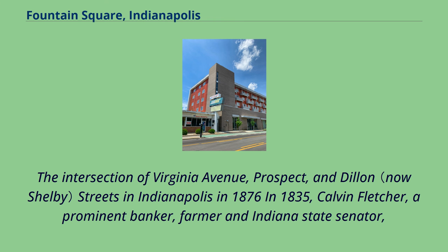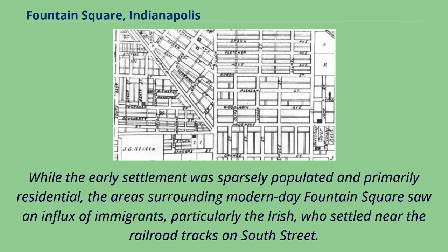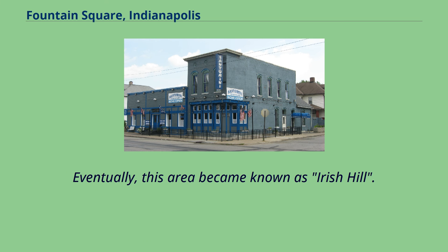At the intersection of Virginia Avenue, Prospect, and Dillon Streets in 1835, Calvin Fletcher, a prominent banker, farmer, and Indiana state senator, purchased a 264-acre farm with Nicholas McCarty, with the intent to sell the small parcels for a handsome advance. While the early settlement was sparsely populated and primarily residential, the area surrounding modern-day Fountain Square saw an influx of immigrants, particularly the Irish, who settled near the railroad tracks on South Street. Eventually, this area became known as Irish Hill.